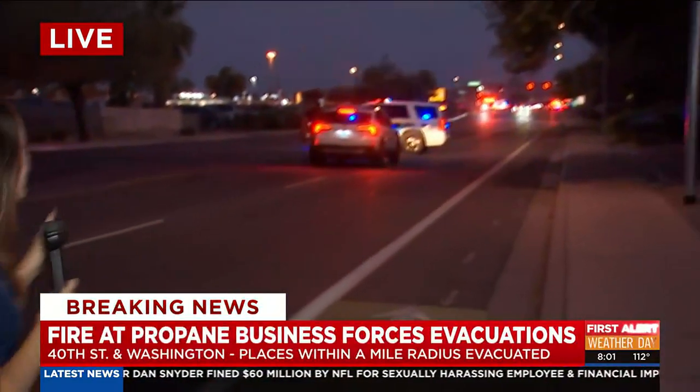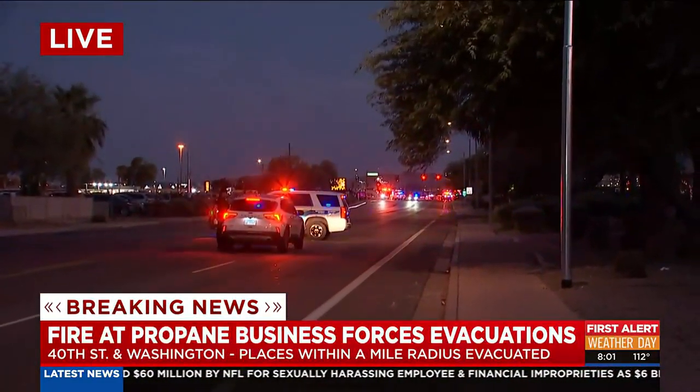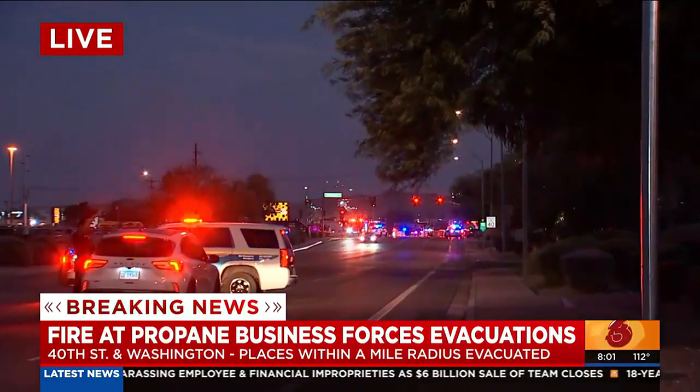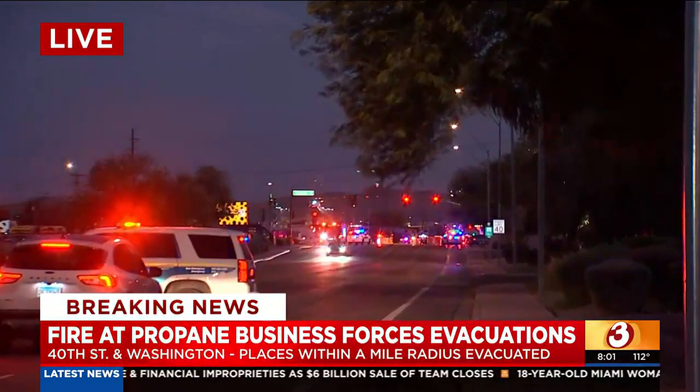Well, guys, this is a much different scene right now at the 8 o'clock hour than how it looked at 5 and 6 o'clock. You can see here behind me very minimal smoke coming from that structure — that is a very good sign. Earlier today, it was a giant plume of very thick and black smoke.